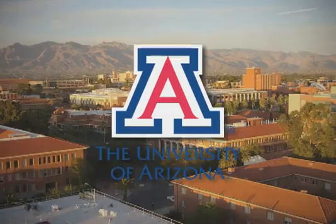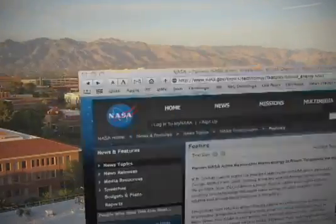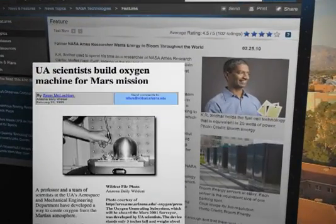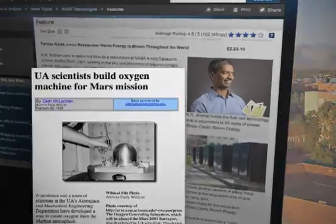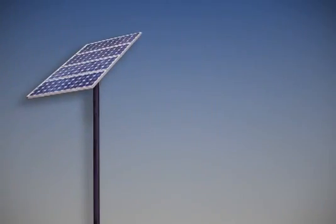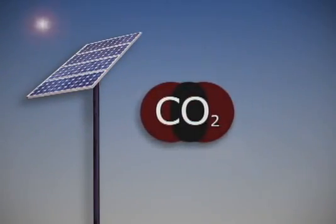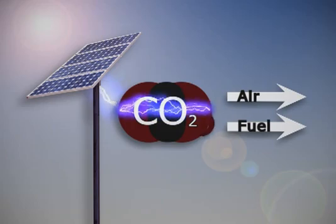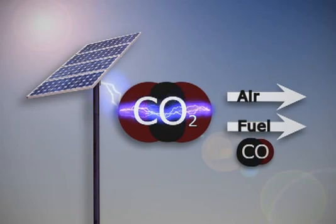In the 1990s at the University of Arizona, K.R. Sridhar and his team were working with NASA on a technology that could use solar power to convert CO2 on Mars into oxygen for breathing and fuel. The relationship is that you're taking electricity, typically from solar panels if you're on Mars, and you electrolyze CO2 — and what you get at the other end is oxygen and fuel. The fuel in this case is carbon monoxide.